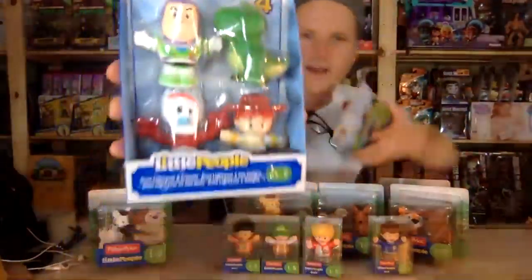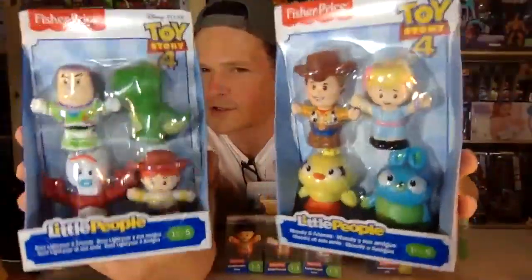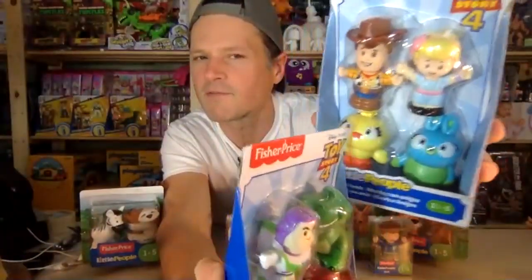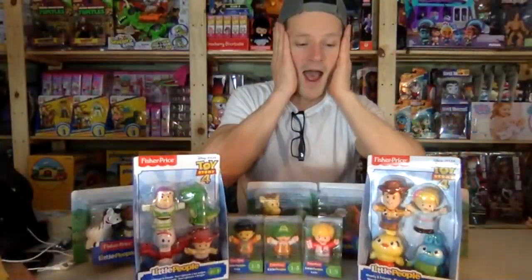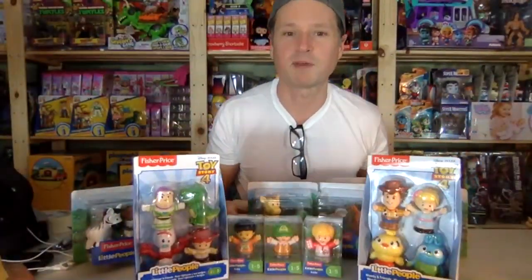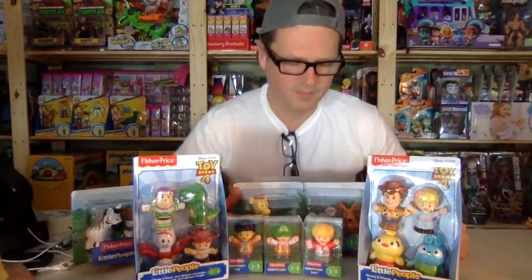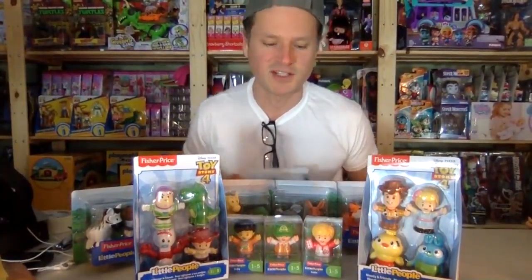We've got some of the classic figures and some of the new characters. I'm not sure if these guys were in the first three movies or not — it's been a while since I've seen them. I just know they're really good movies. Thanks for coming in and joining me today — I kind of want to go to the toy store but I thought I had to throw in a good awesome review before I run off.